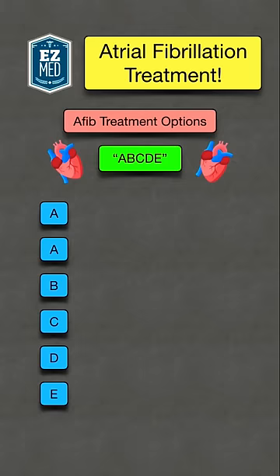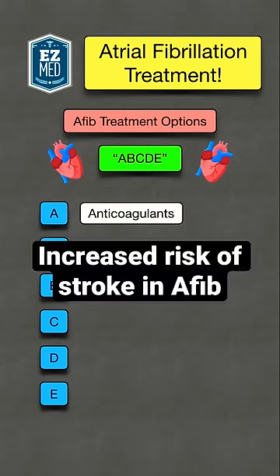You're going to use the mnemonic ABCDE to remember treatment options. A stands for anticoagulants, which are blood thinners. Remember there is an increased risk of stroke with atrial fibrillation.